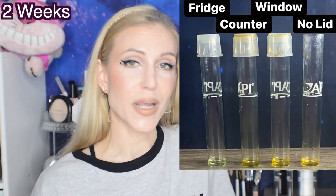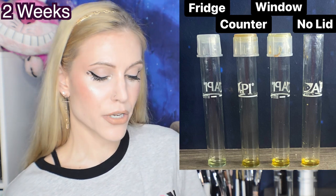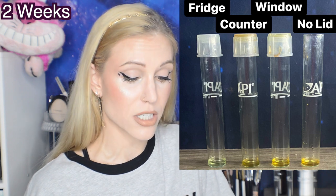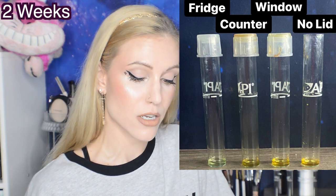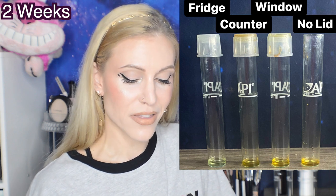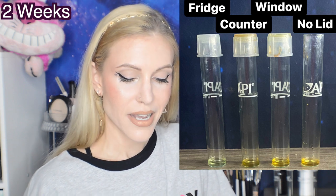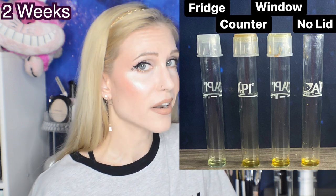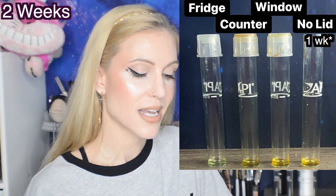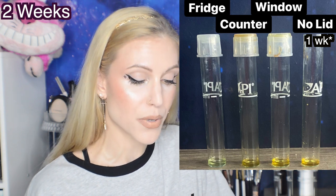You're now looking at two weeks, and you can see that the refrigerator still hasn't really changed in spite of being in clear packaging - it still looks pretty good. But the window and the counter are both definitely starting to get a little orange, and the one with no lid has caught up to them. That is one week without a lid compared to two weeks in the window and on the counter, so you can see how that was really speeding up the reaction.